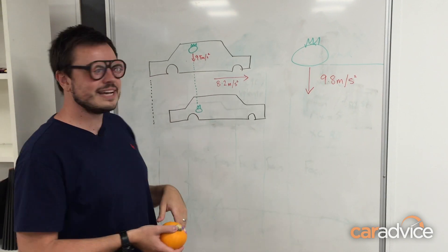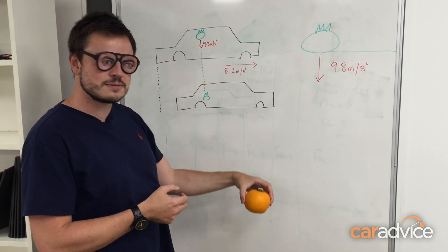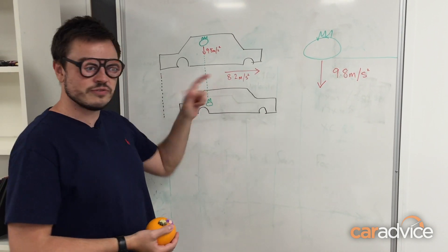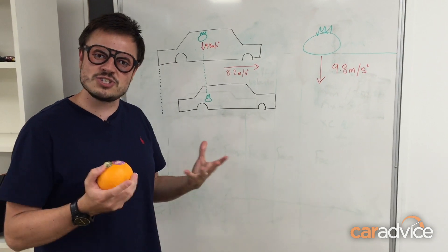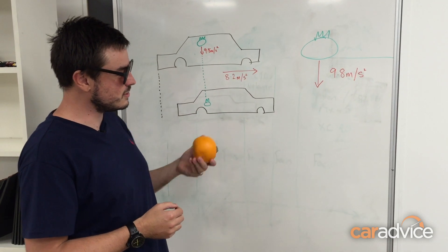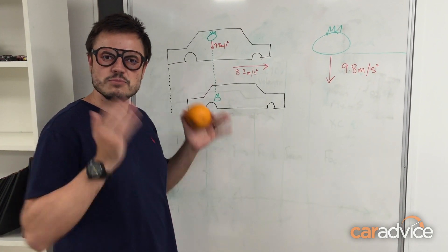When it's in the car it's doing the exact same thing — it's moving down at 9.8 meters per second per second. But our Tesla Model S is moving forward at 8.2 meters per second per second. So that gives us the illusion that the pumpkin is actually moving backwards, when all it's doing is falling down and everything around it is moving forwards.